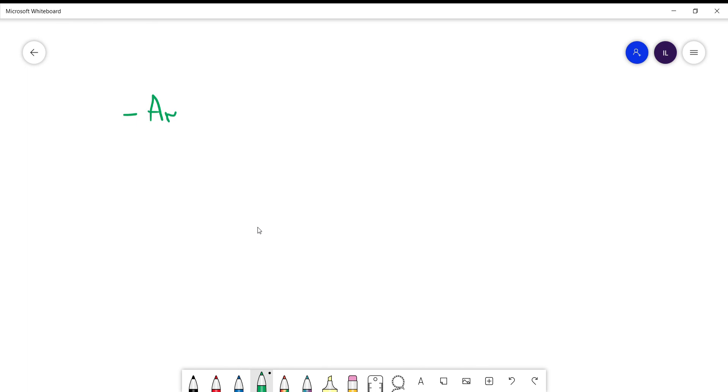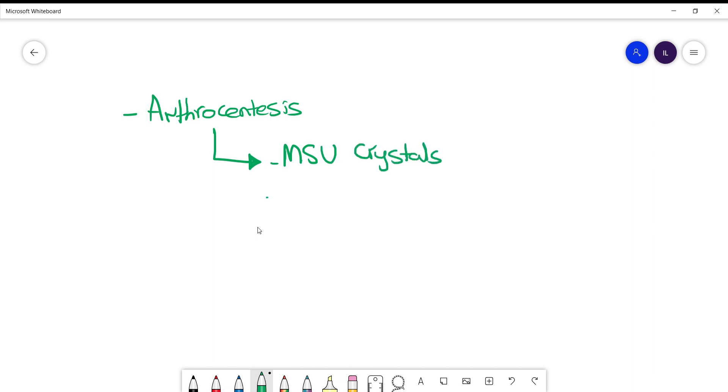Last but not least is arthrocentesis. All patients who have never been diagnosed with gout before should get an arthrocentesis to confirm their diagnosis. What we are looking for are monosodium urate crystals, which appear as negatively birefringent with yellow polarized light.